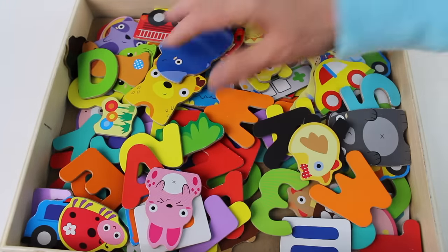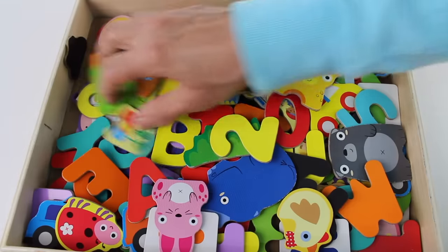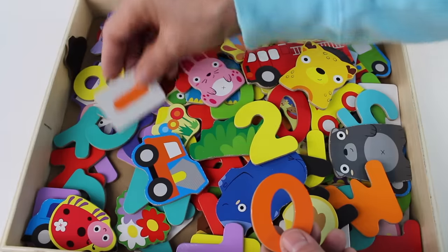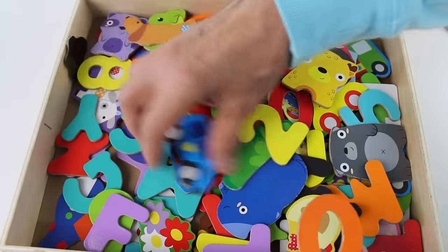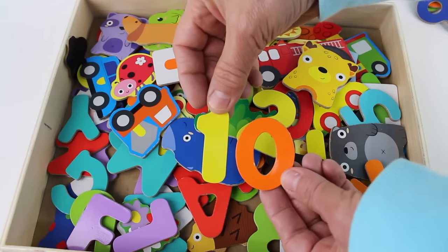And we need a one and a zero to make ten. Can you help me find them? Hmm, that could be a one but I think it's a minus sign. Oh, there it is — a yellow and orange number ten!